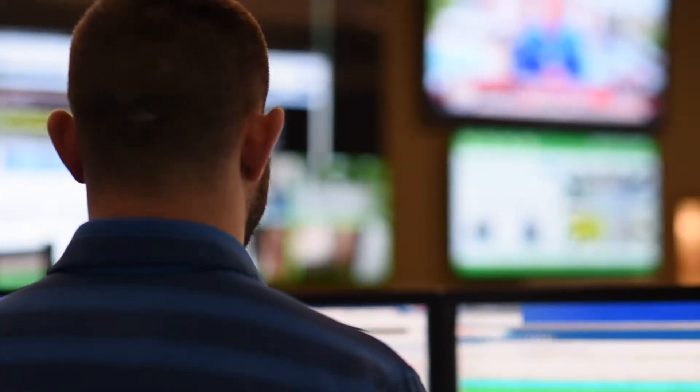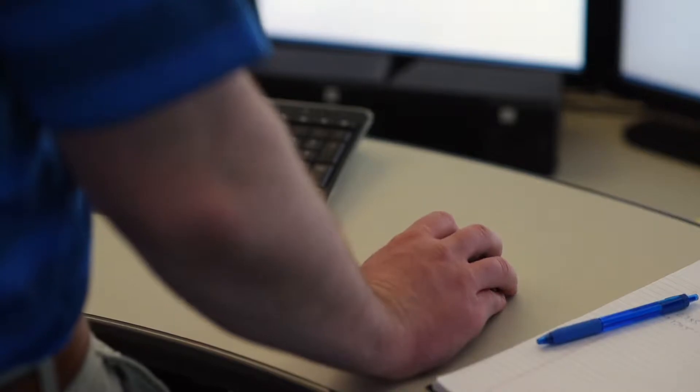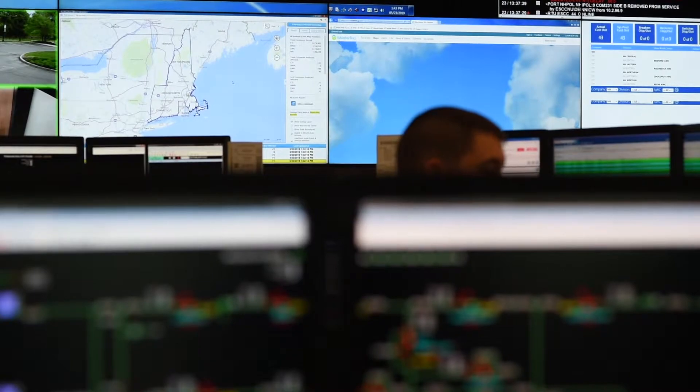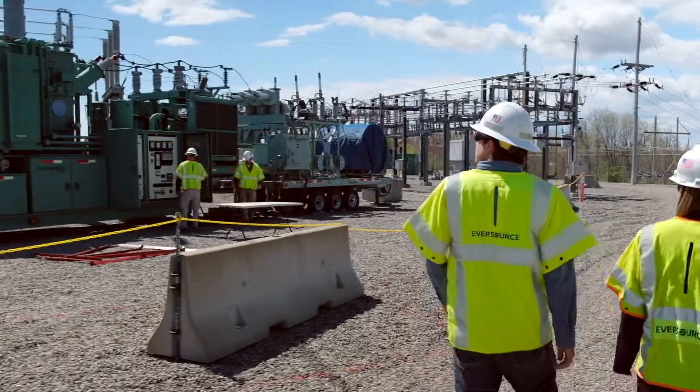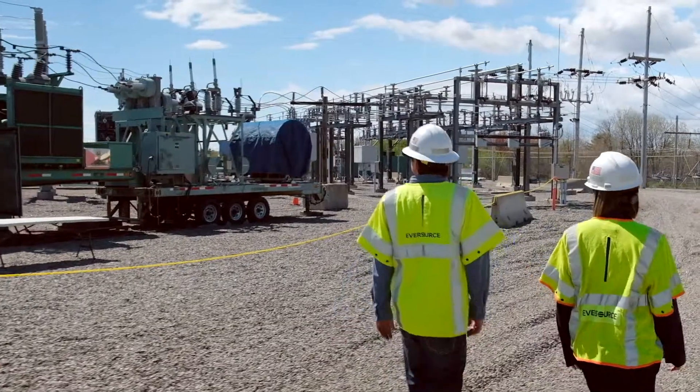The substations are controlled by the control room, so we're able to swap load with a push of a button. We're able to read the system demands and be actively involved at the distribution level, which having that technology is paramount in today's society with the critical loads that we feed. This is just one particular instance of upgrades we're performing all across the state.